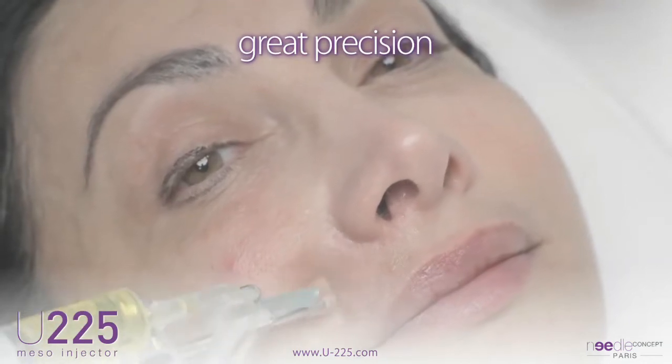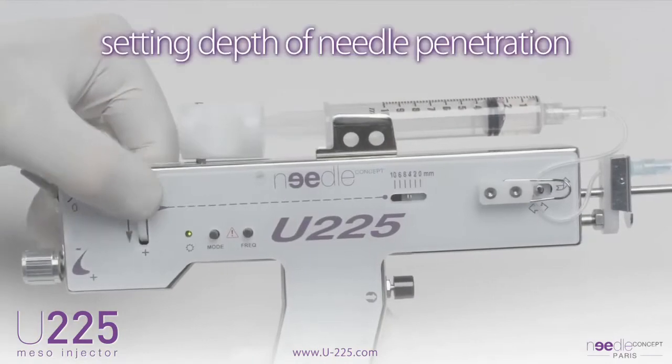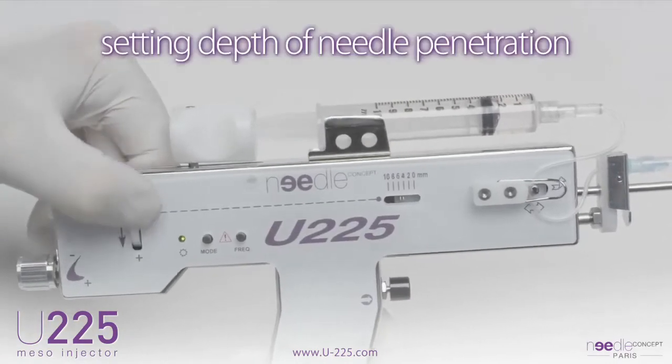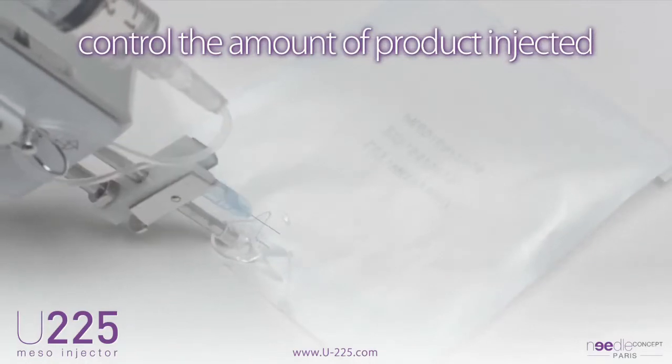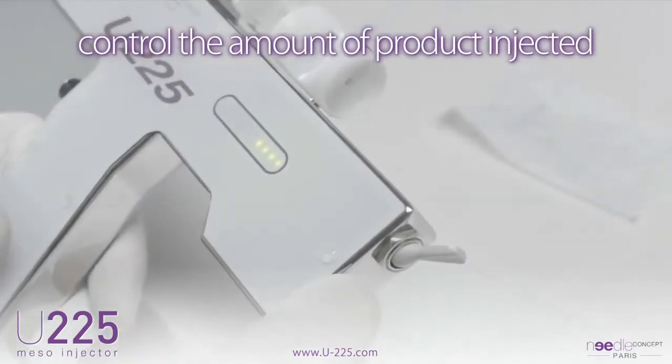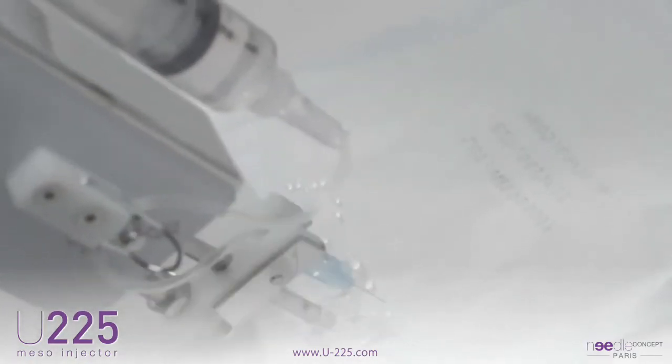Injections performed with the U225 provide high accuracy in terms of setting depth of needle penetration millimeter by millimeter, to control the amount of product injected. It also allows adjustment of the pressure on the syringe according to the density and nature of the injected products.